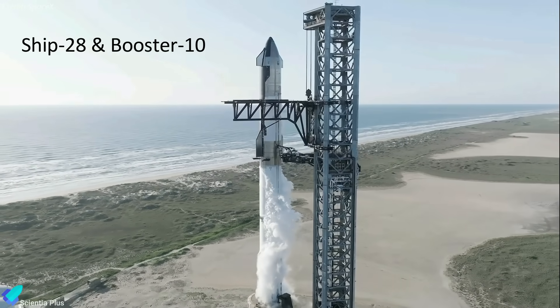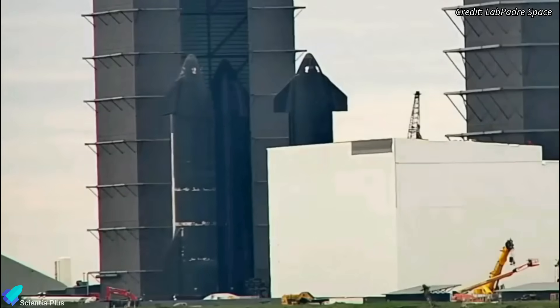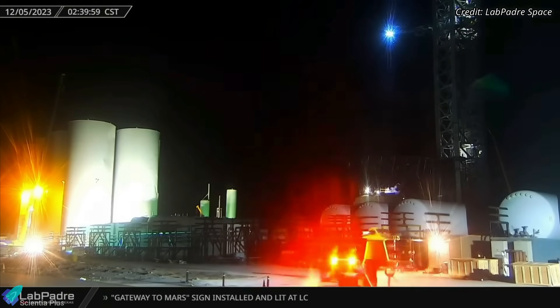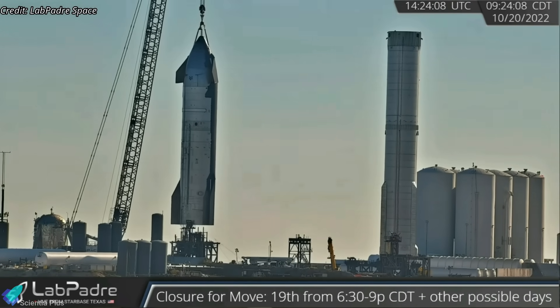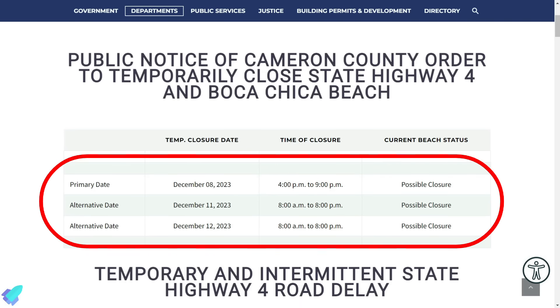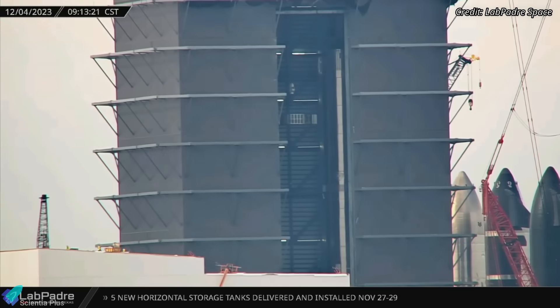As per current developments, Starship 28 and Super Heavy Booster 10 will be launched next. Ship 28, with all its engines installed, is inside the high bay and getting ready for static fire tests. Equipment for lifting the Starship onto the suborbital launch pad arrived at the launch site early Tuesday morning. Road closures for Starship testing have been posted on the Cameron County website, most likely for Ship 28 static fire tests. The ship is likely to be transported to the launch site by Friday evening, and static fire tests may begin as early as Monday. Booster 10, inside the mega bay, received its hot stage ring last Monday morning.